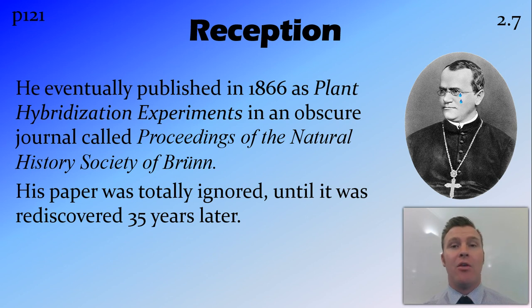It wasn't until about 35 years later, when more was known about genetics and how things in the cell worked, that somebody came across this paper and rediscovered all these findings. And that's when his findings really changed genetics to be the way that we see it today.